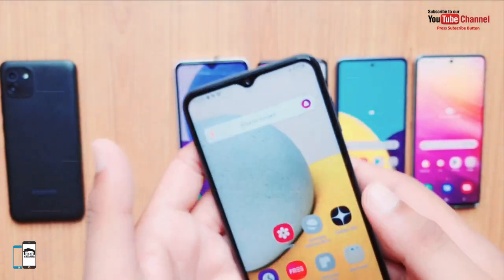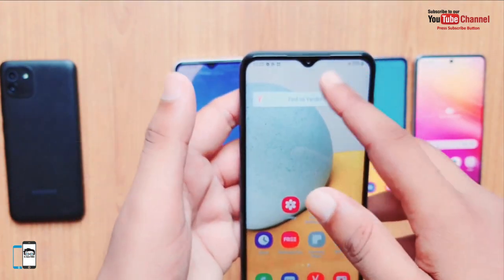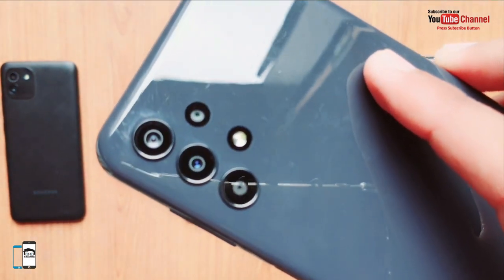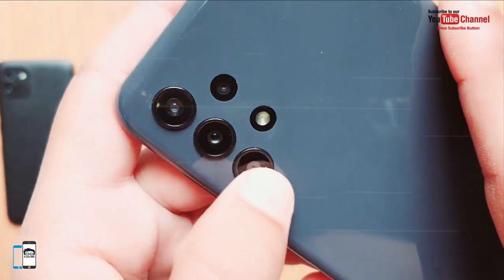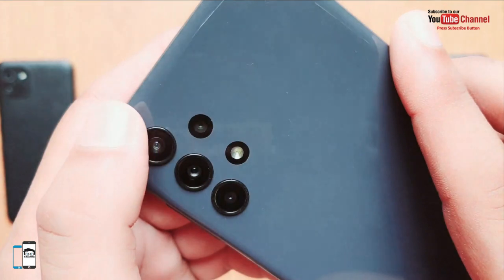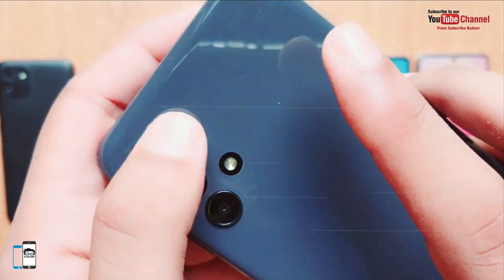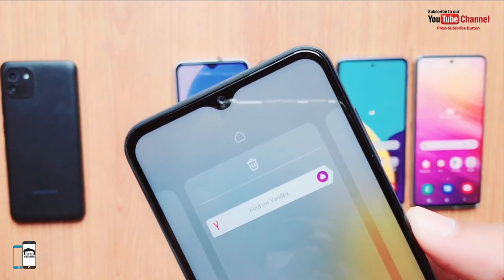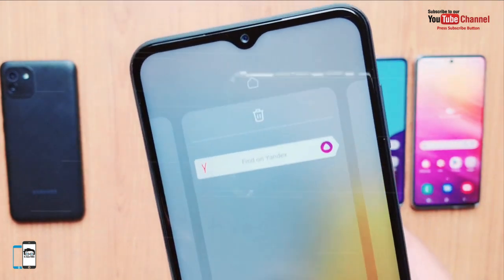The smartphone does not heat up under load. The battery capacity of the Galaxy A13 is 5000 mAh, so you can use the smartphone for 1.5 to 2 days. The device comes with 15W charging and adaptive power saving mode. The main camera has a resolution of 50 MP, plus an ultra-wide angle camera at 5 MP, a depth sensor at 2 MP, and a macro lens at 2 MP. The 8 MP front selfie camera works well and has an HDR mode. Video can be shot in Full HD at up to 30 frames per second, but without optical stabilization.